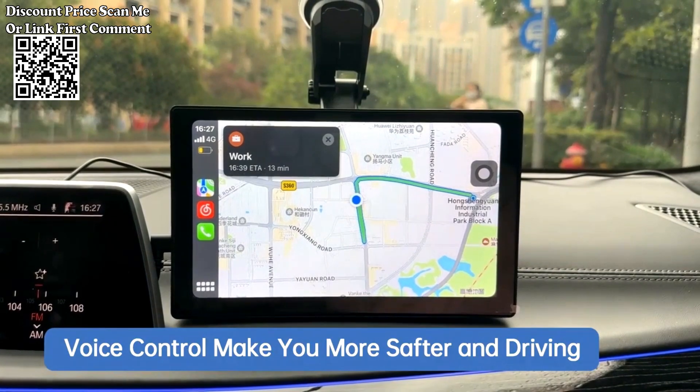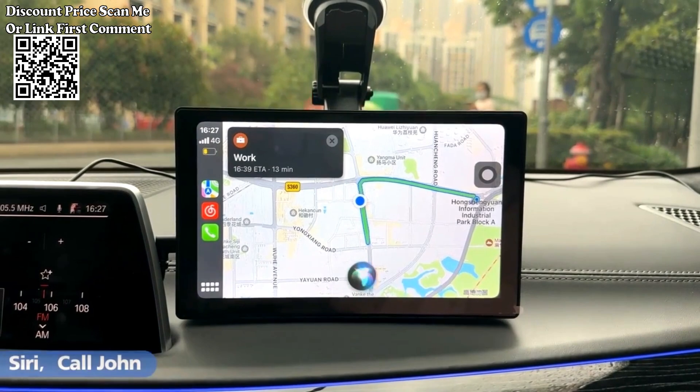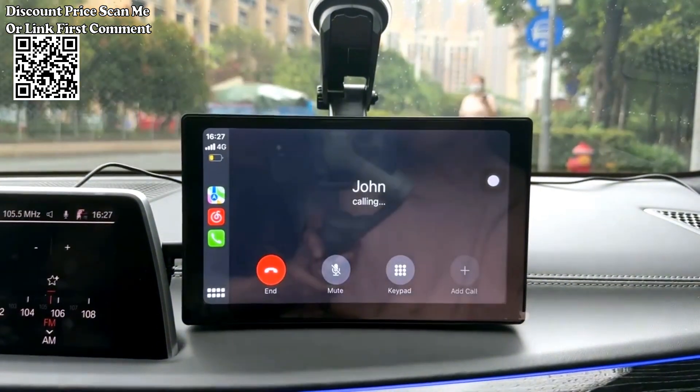The Togward 9-inch Car Stereo with CarPlay Player is a versatile in-car entertainment and navigation system designed to provide an enhanced driving experience. Here are the key features of this product.